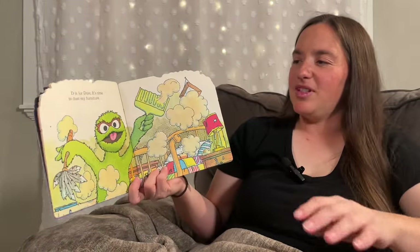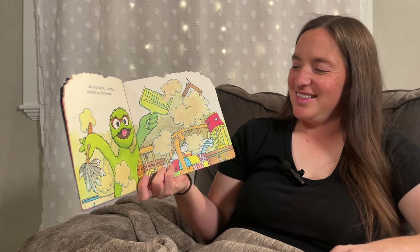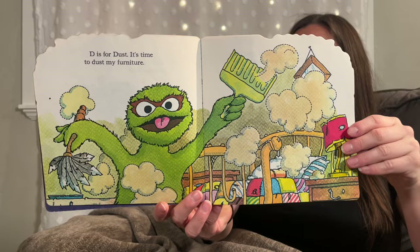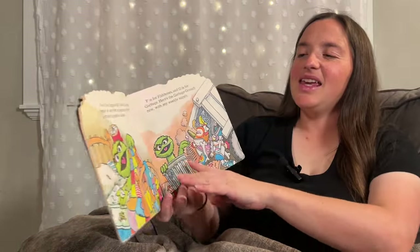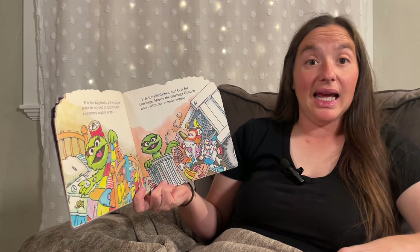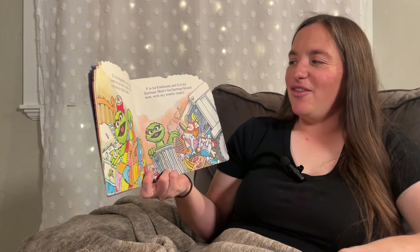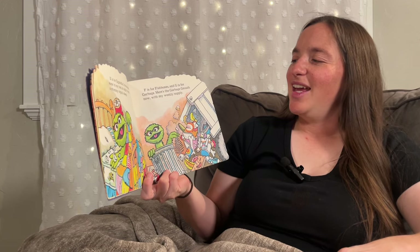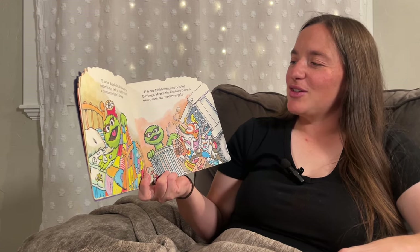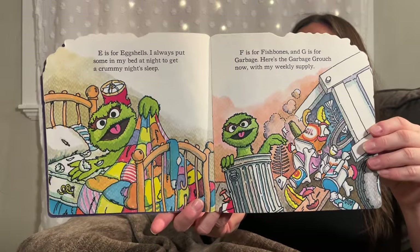D is for Dust. It's time to dust my furniture. He's adding dust to it, isn't he? E is for Eggshells. I always put some in my bed at night to get a crummy night's sleep. F is for Fish Bones. And G is for Garbage. Here's the Garbage Grouch now with my weekly supply. That's gross.